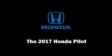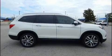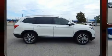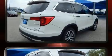Sensibility and practicality define the 2017 Honda Pilot. It features an automatic transmission, front-wheel drive, and a 3.5-liter six-cylinder engine.